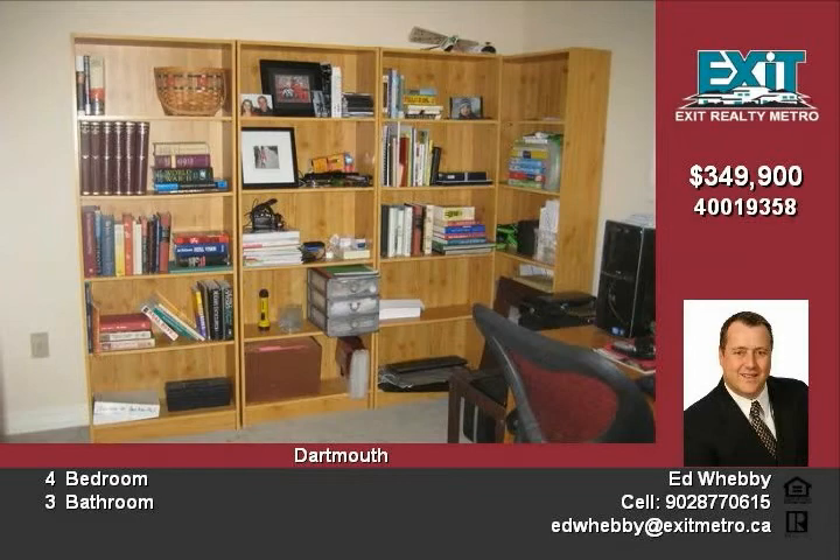This home sits on a large mature lot and has been meticulously cared for. Just waiting for you to make it yours.